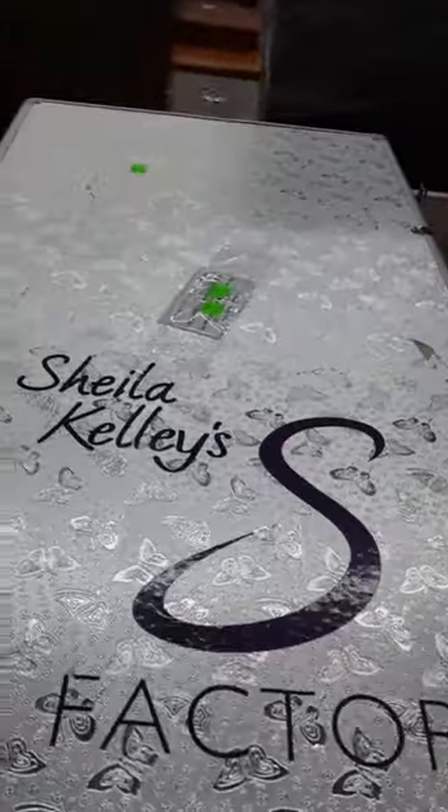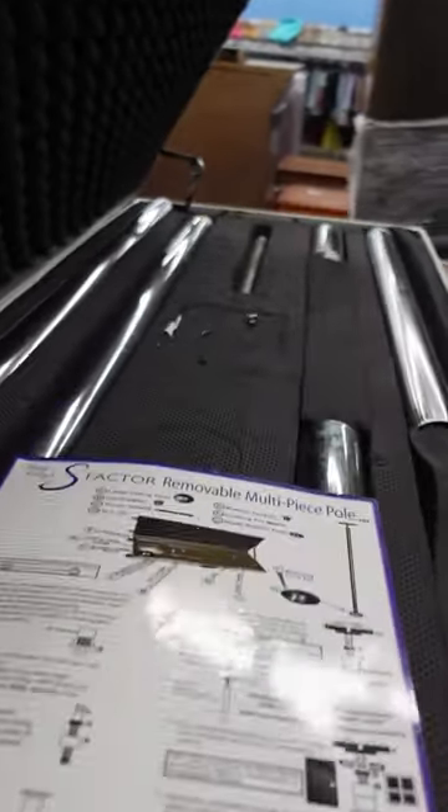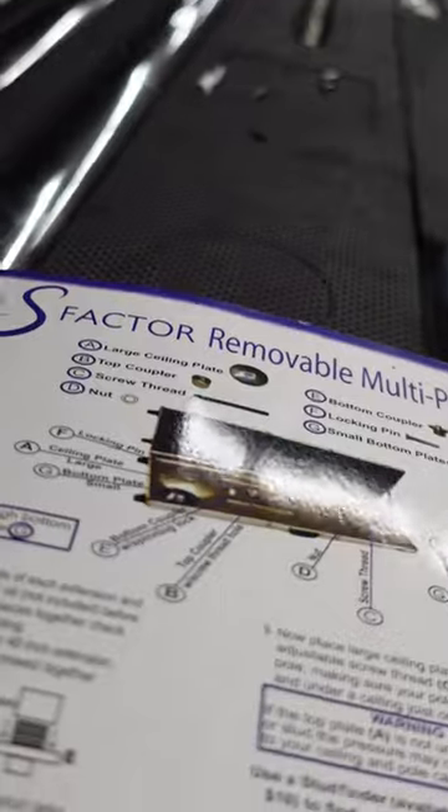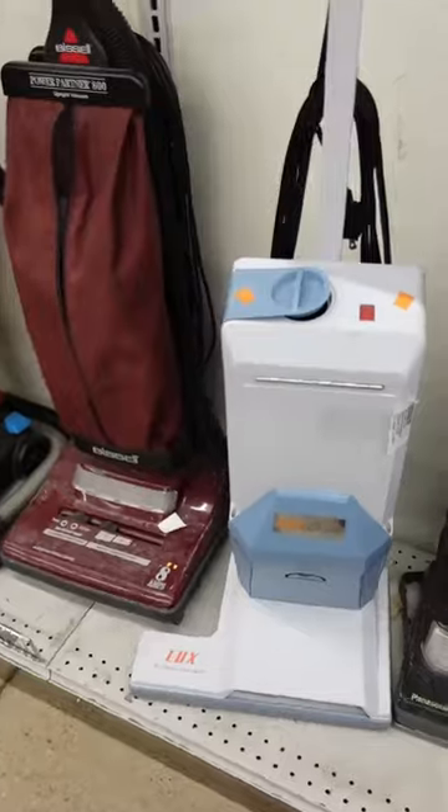This giant metal case caught my eye. It was $50 and it said S-Factor, and after doing some googling, it's a pole dancing pole. I'm sure this is worth an insane amount of money, but I have no idea how I would sell it and I'm not looking for any more hobbies.